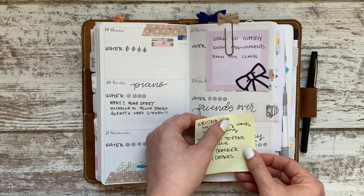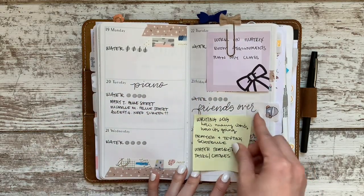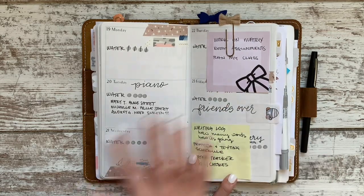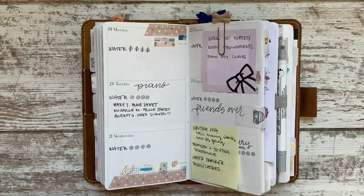I am revisiting my love of sticky notes and having them everywhere. I love the look of it — the organized chaos, lived-in feel that it gives my planner. So I'm back to using as many as I want and trying to keep track of some things with them.